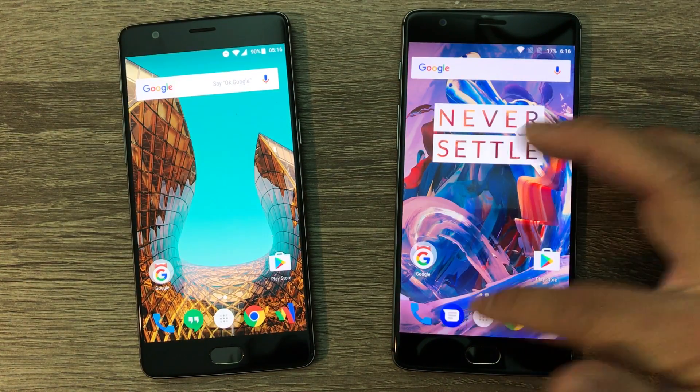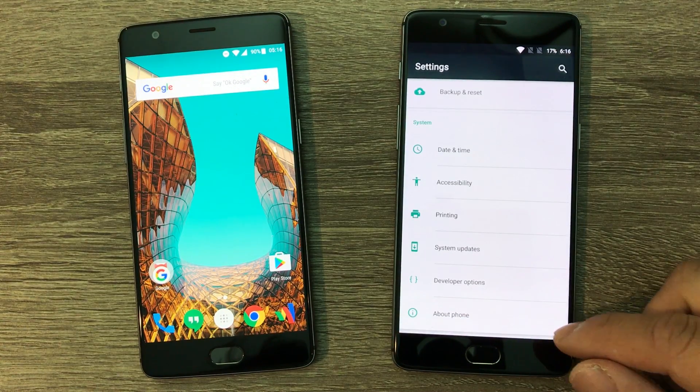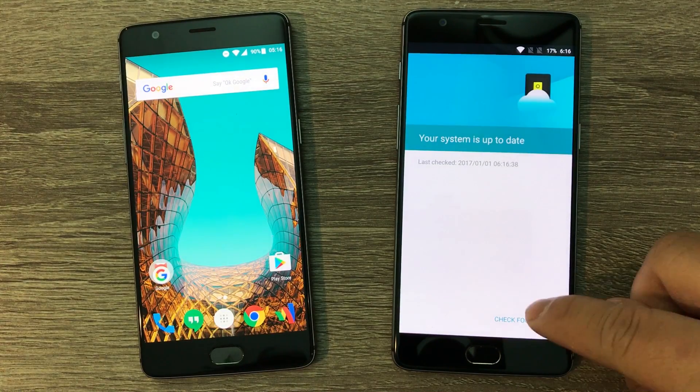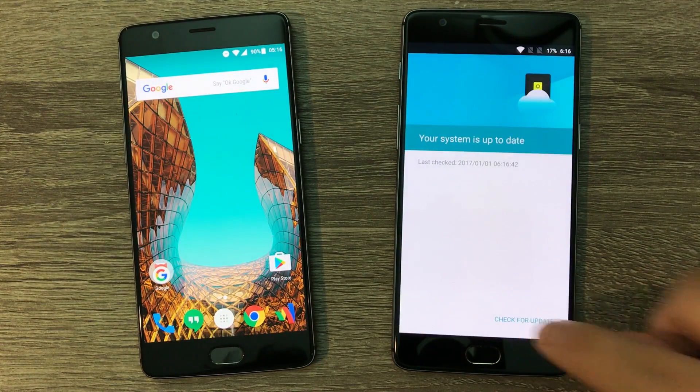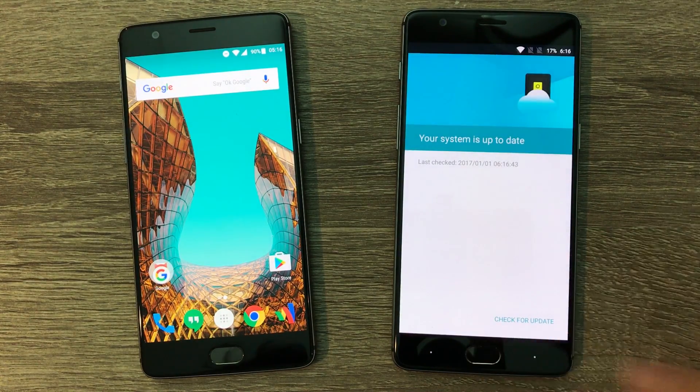The first thing you wanna do is see if you can push the software without having to download any other third-party apps. To do this, go into your settings, select System Updates, and tap on Check for Update. If it keeps telling you your system is up-to-date and you know you're still on Android Marshmallow — that is Android 6.whatever — then let's manually push it.